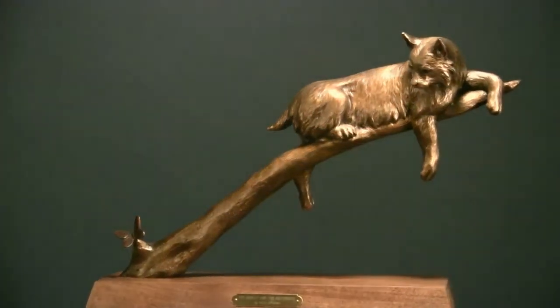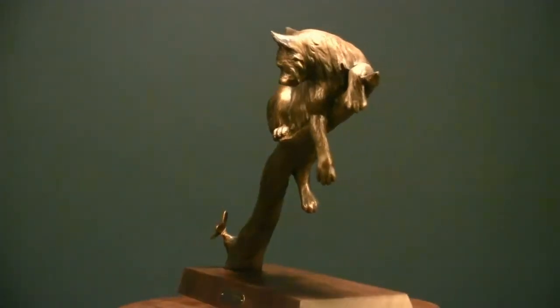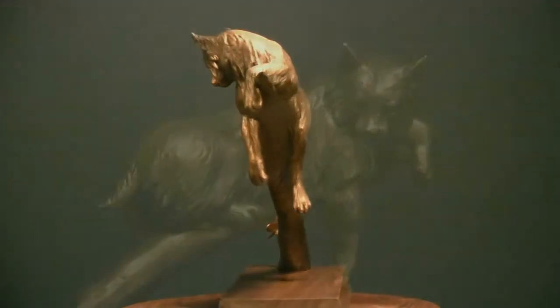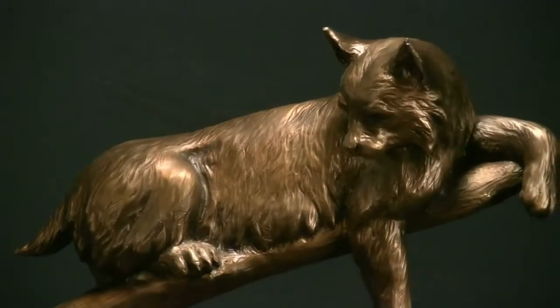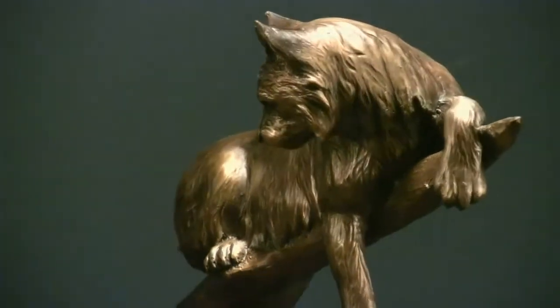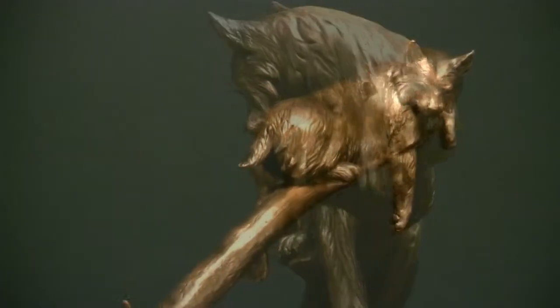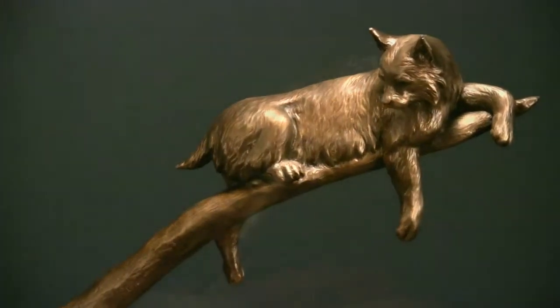I think it's got a neat sculptural design — the cat's diagonally thrust out there and I like how he's got his legs hanging down off of it. It kind of has a real relaxed pose. It's an interesting design, so it's a sculpture that I tried to be a little unique with. I wanted to do a Bobcat and this is kind of what I came up with.